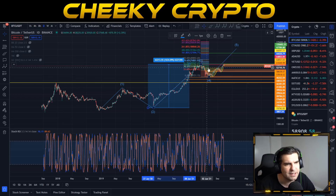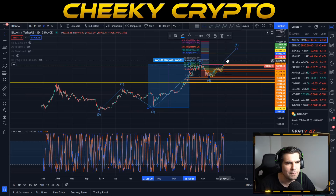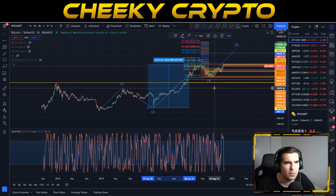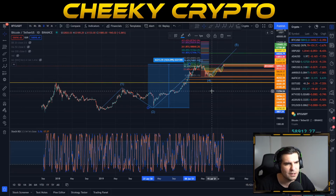There was definitely manipulation going on at the top with the Wyckoff distribution model, and a Wyckoff accumulation started to form at the bottom of wave two. Now we're firmly in our impulsive move to the upside with Bitcoin pushing up nicely.